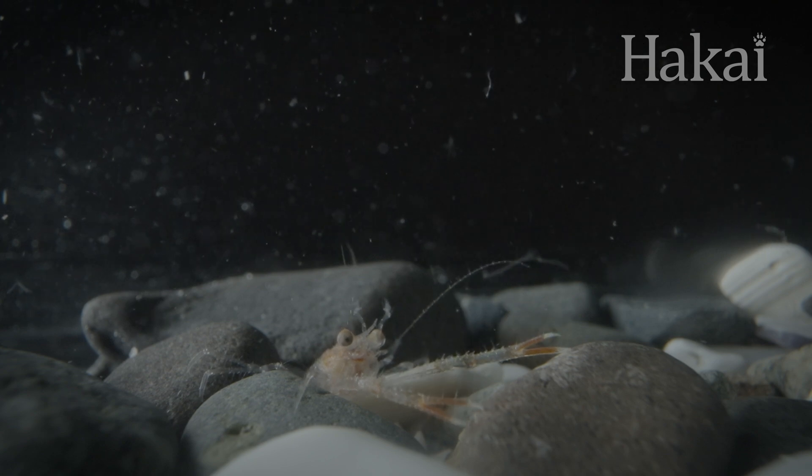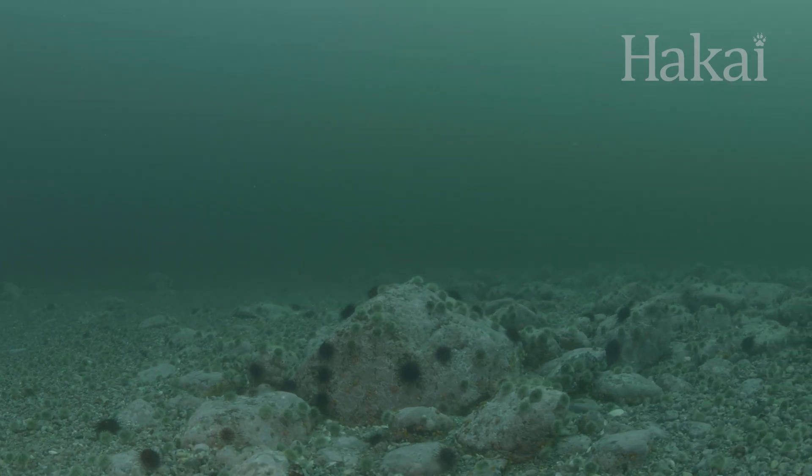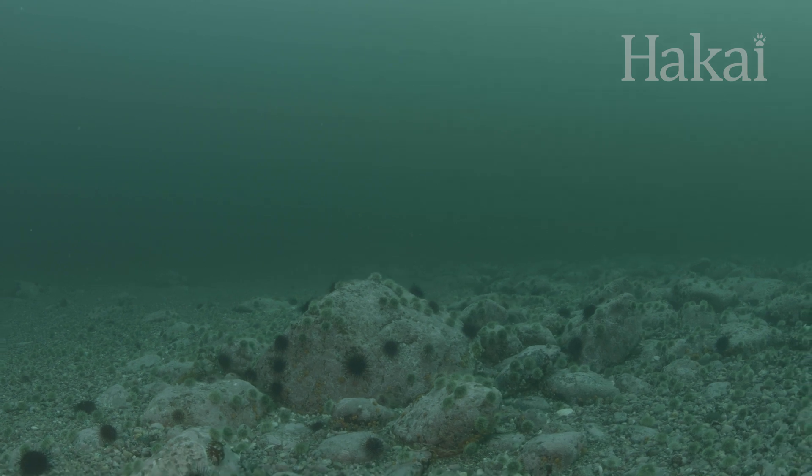Other animals do the opposite, starting life on the ocean bottom before becoming planktonic nomads as adults.